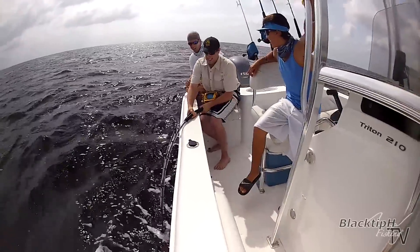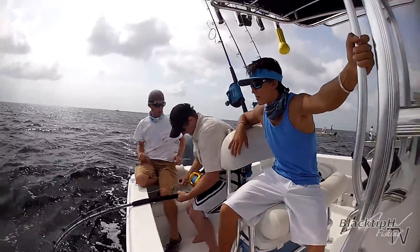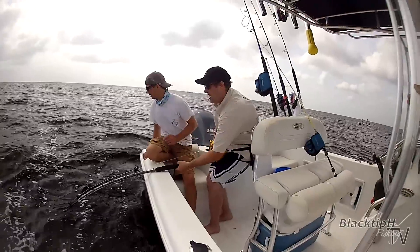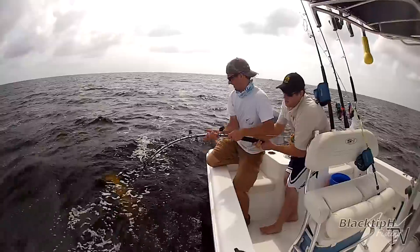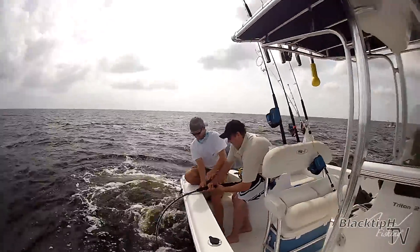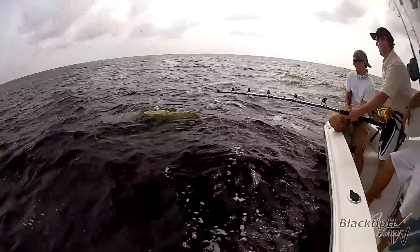You got a hundred pound drag and this is a big one — little fish can't pull out my track. Oh my gosh, he's a monster. Nice! Oh my god!